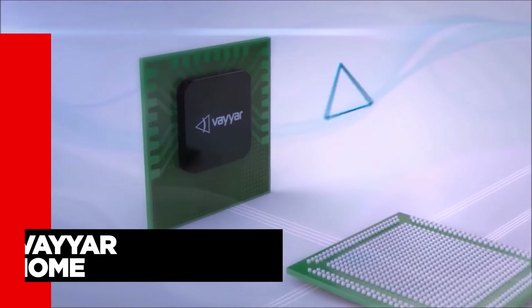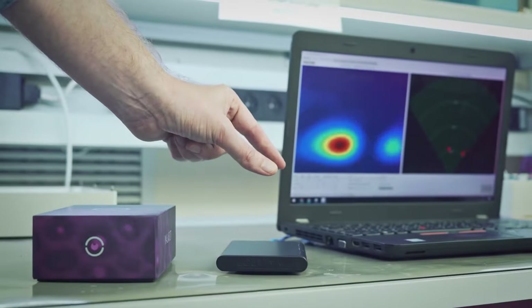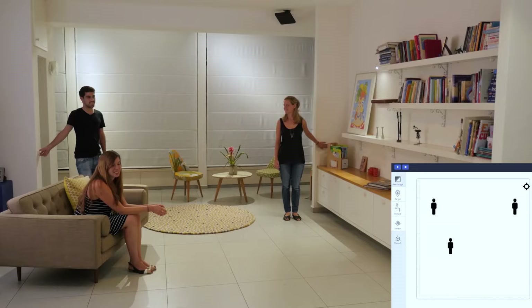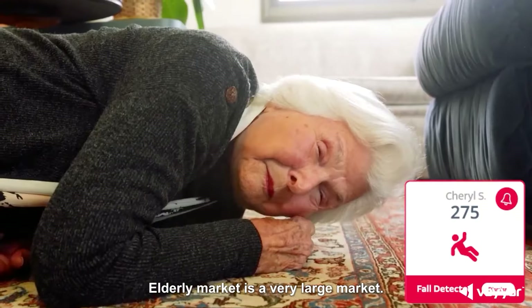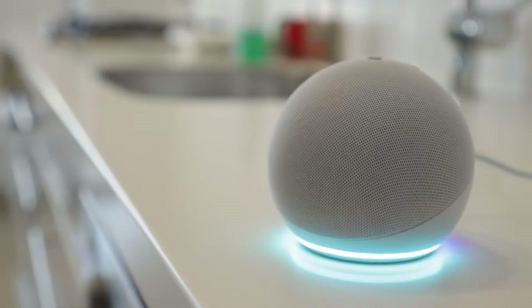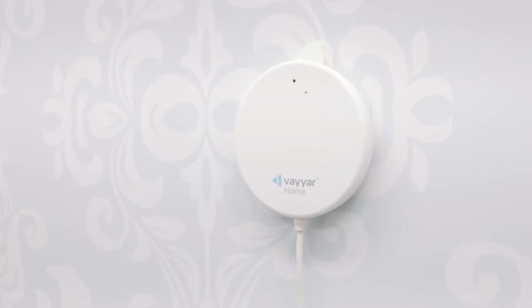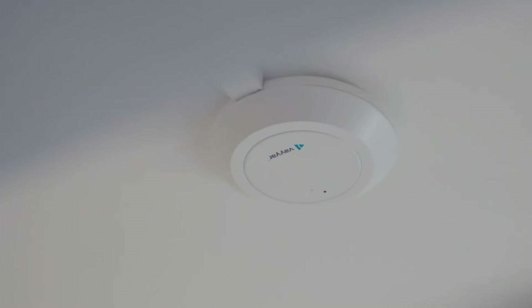Falls can be a real worry, but this cool robot — Veier Home — can help ease your mind. It uses radio waves to figure out if someone has taken a tumble in the room. Even if they're knocked out cold, this robot will send a message to the caregiver, like having a guardian angel in your house. It works everywhere in your home, but it's a superstar in bathrooms.